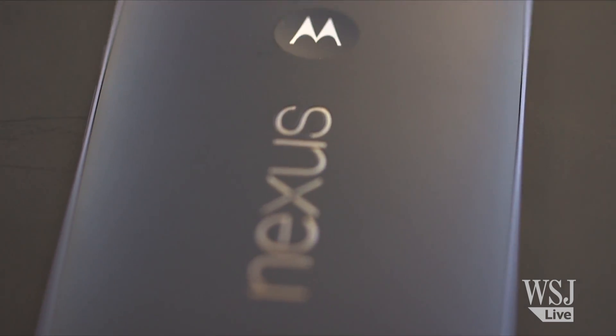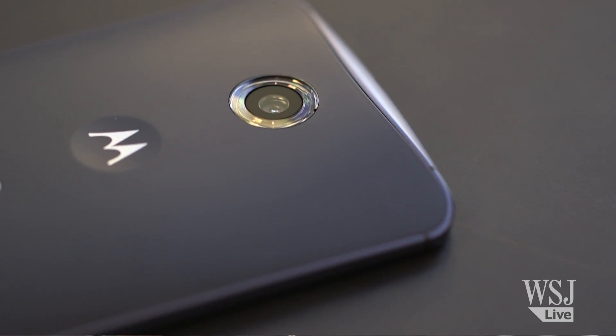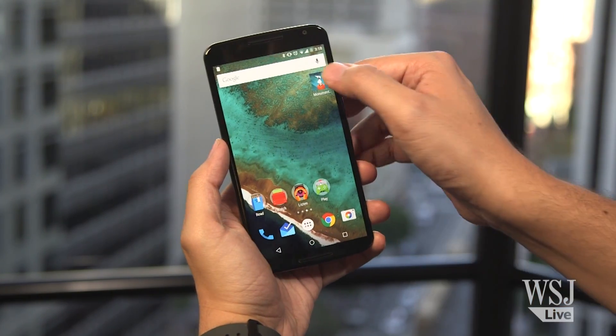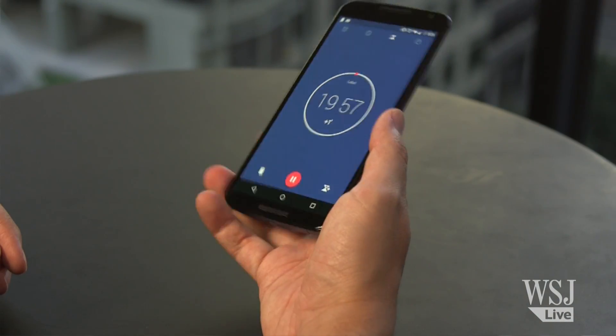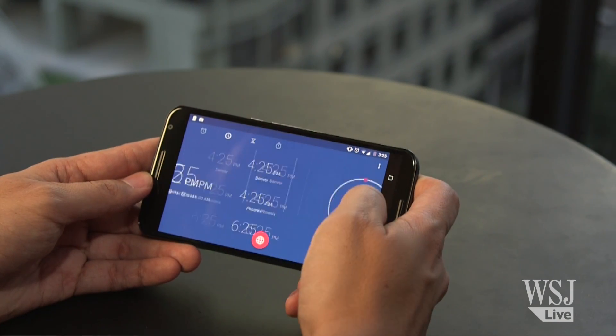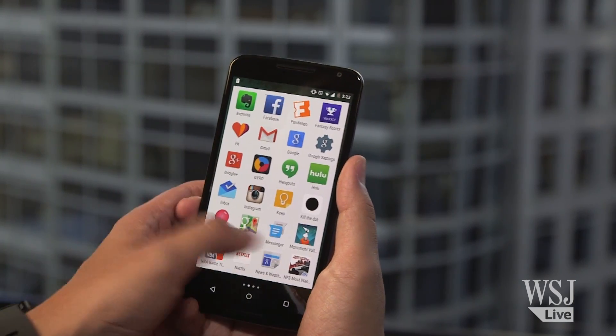The Nexus 6 is one of the best phablets money can buy, but it's so massive that it's not for everyone. The Samsung Galaxy Note 4 and the iPhone 6 Plus are already huge, but this is even bigger. If you do have large hands, or you just want something that can replace your phone and tablet, this gigantic phone from Google and Motorola is worth a look.